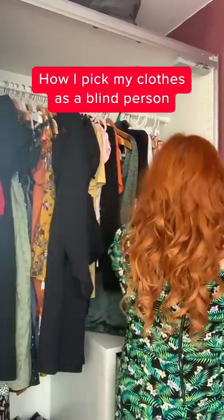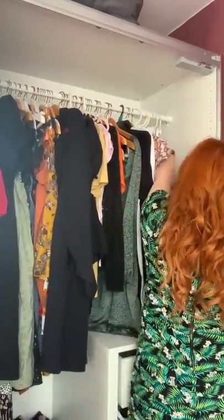This is my wardrobe with all of my clothes. I'm just going to show you a system that I use.